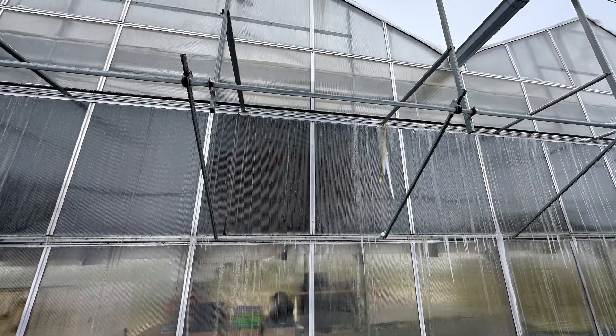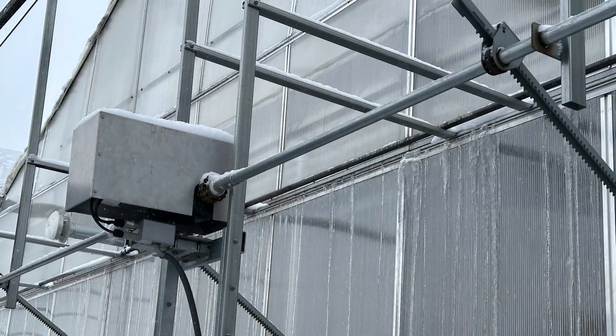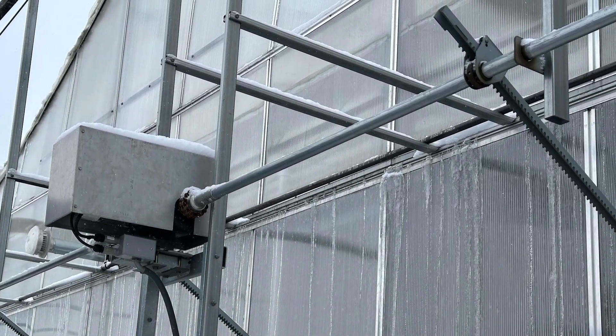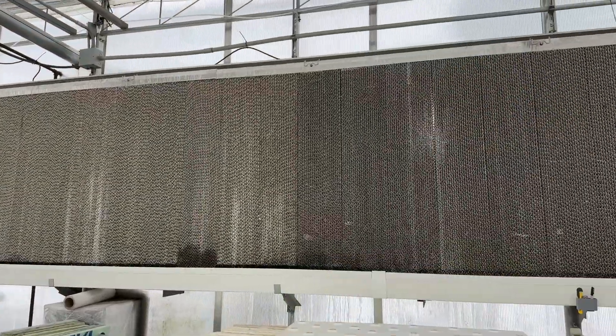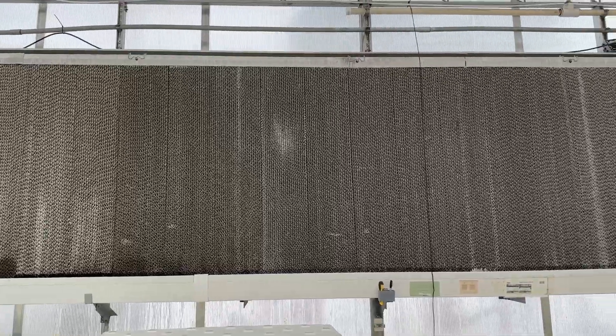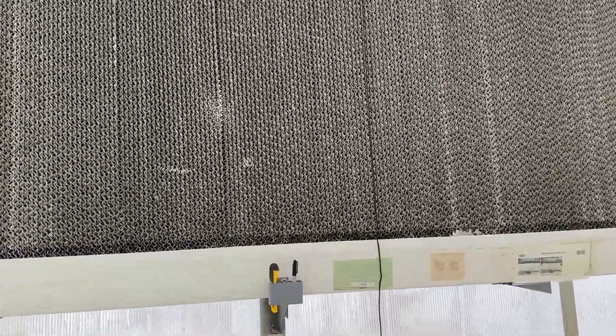Today I want to show you our HVAC system — all our heating and cooling. This is outside the greenhouse. This is a vent window that opens and closes. Just on the inside of this is a wet wall. We bought this from Farmer Boy Ag in Pennsylvania — I think it's for hog barns and chicken barns.